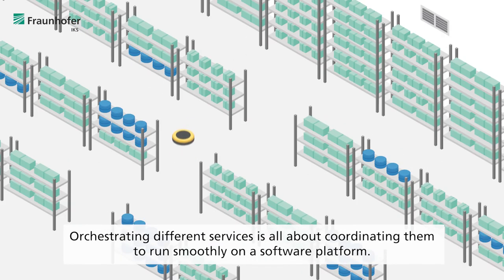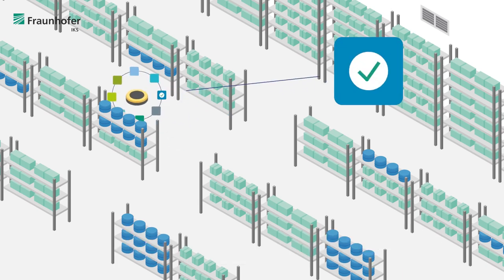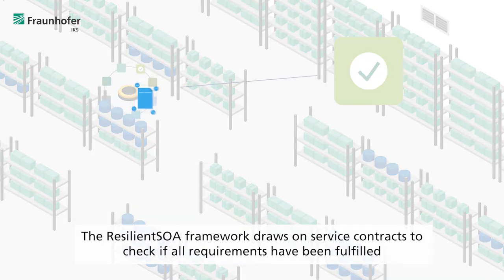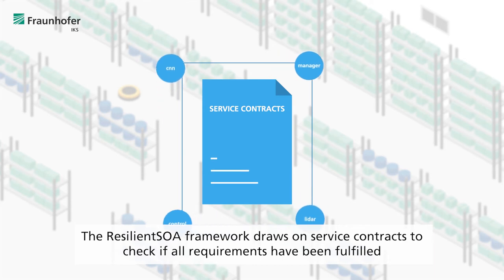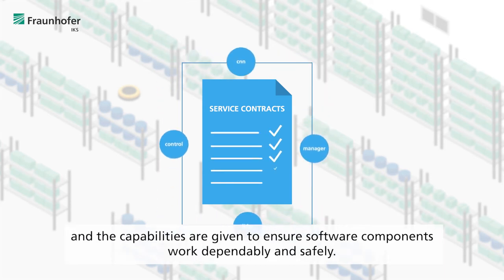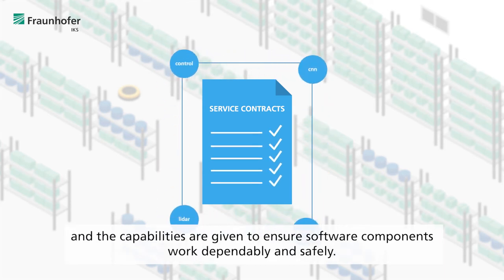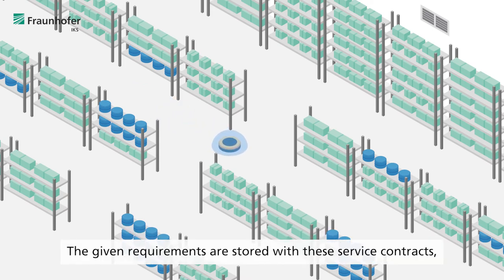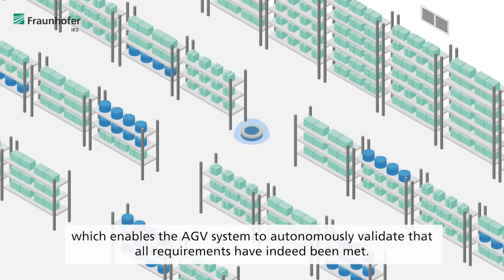Orchestrating different services is all about coordinating them to run smoothly on a software platform. The Resilient SOA framework draws on service contracts to check if all requirements have been fulfilled and the capabilities are given, to ensure software components work dependably and safely. This is done individually for each service and in concert with other services. The given requirements are stored with these service contracts, which enables the AGV system to autonomously validate that all requirements have indeed been met.